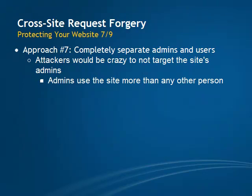If you want to get a bit more fancy with your security, you might want to consider separating your admins from your users. The fact is that attackers would be crazy to not target the site's admins, because admins use a given site more than any other person and have all the access. If the attacker targets a regular user on, let's say, a community site, all the attacker will be able to do is maybe post a comment. If the attacker targets an admin, the possibilities are much greater.